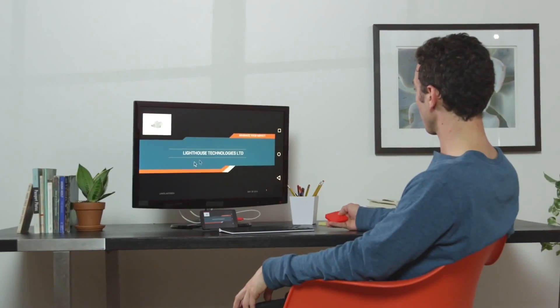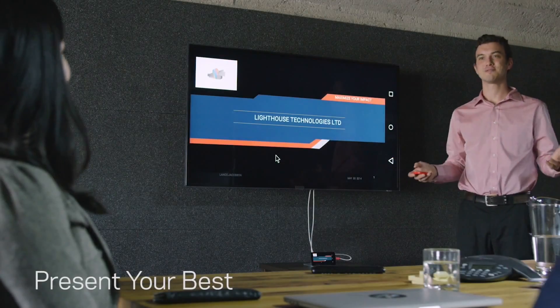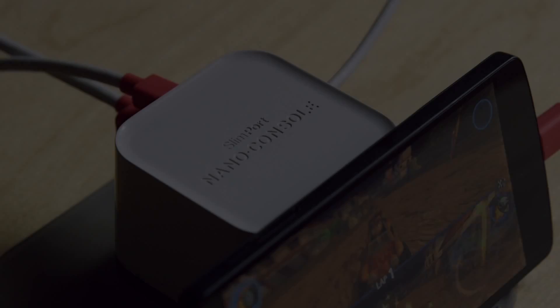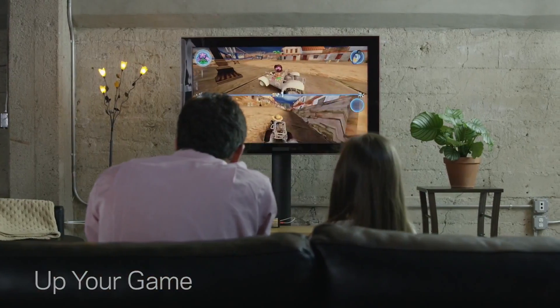It lets you see your favorite mobile apps in a whole new way. It allows you to create presentations that fit in your pocket. It turns your phone into a 4K HD-enabled media library. And it lets you take mobile gaming to the next level.